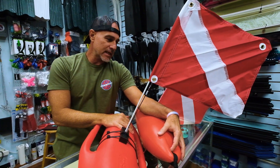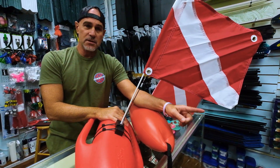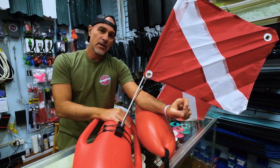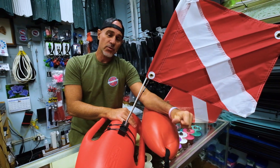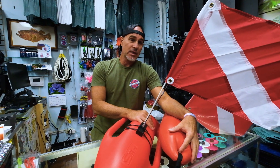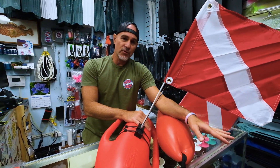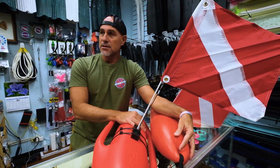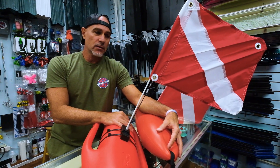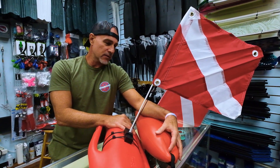It's also Hawaii state law that you have to have one of these marking yourself anytime you're in the ocean — snorkeling, free diving, spearfishing, or scuba diving. Something to keep in mind: it's all about safety, especially if you're in areas where there's lots of tourist traffic or boat traffic. We all want to avoid boats while we're swimming and enjoying the fish and the sea life.